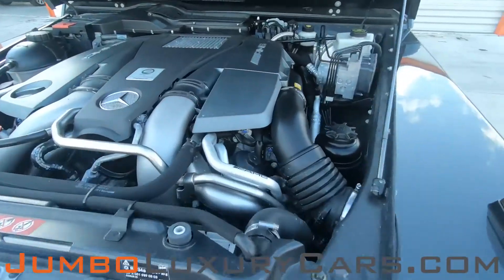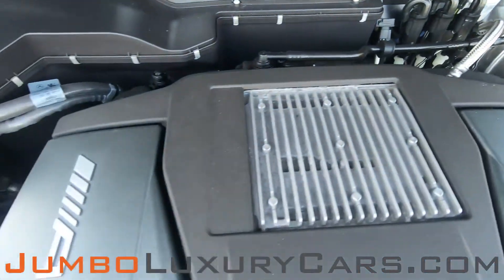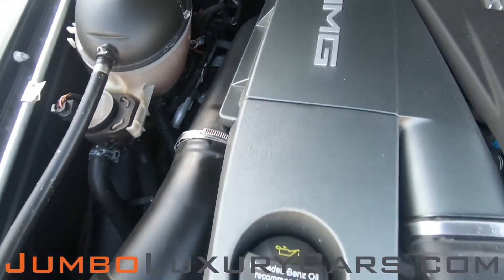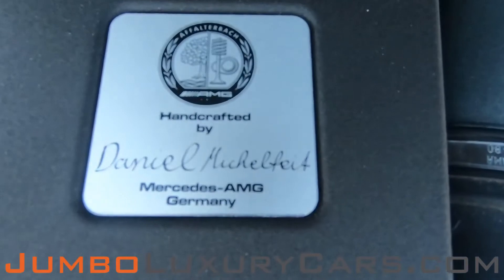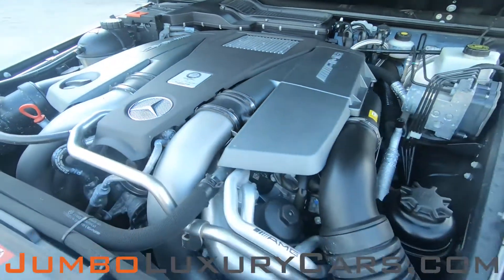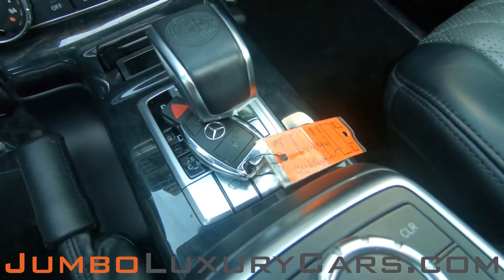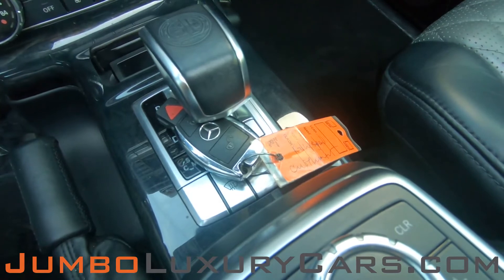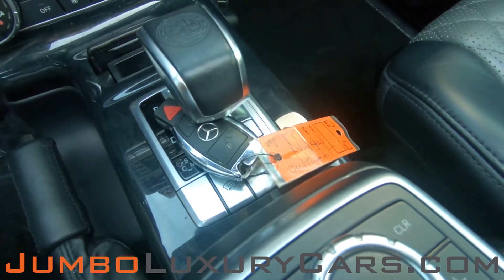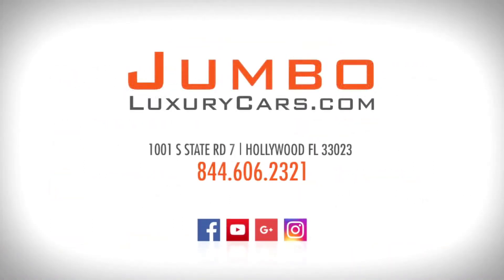Now let's take a look under the hood. As you can see, everything seems to be in good working order. For any additional information regarding equipment or accessories, please don't hesitate to contact one of our sales associates. If you have any questions about this vehicle, it will be a pleasure to assist you.